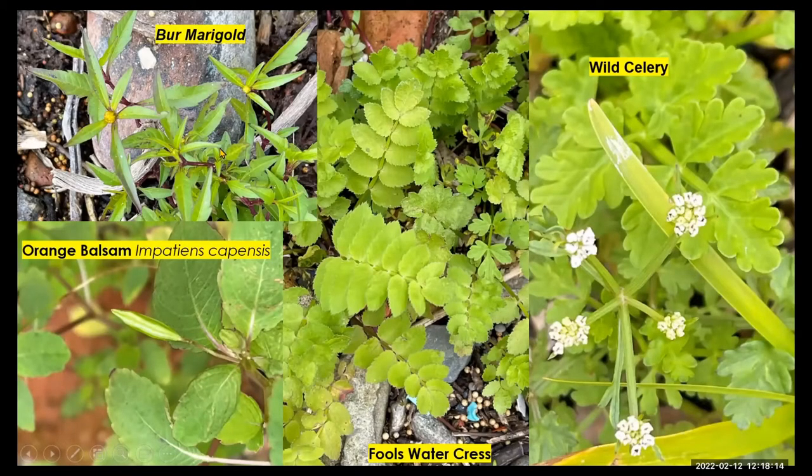Quite a range of species. We've got the marsh marigolds — again it's really a freshwater thing, but where the freshwater seeps out of the dunes down through to the salt marsh, we're getting plants like that, and the watercress and the wild celery. And what we take to be orange balsam, Impatiens, even though it wasn't actually in flower.